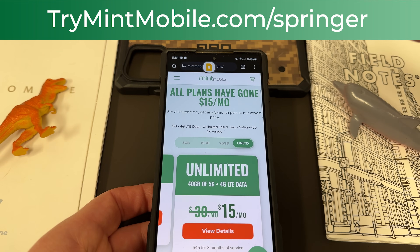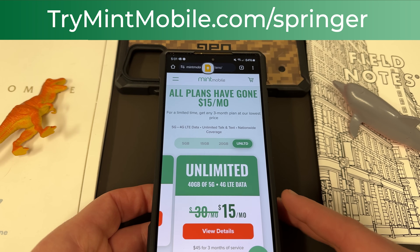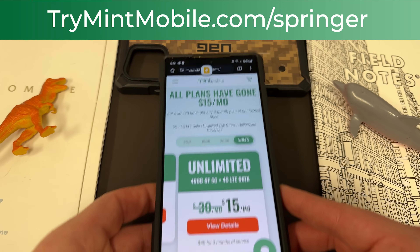The link trymintmobile.com/springer will also be in the pinned comment and description. I do appreciate them for being partners on the channel.